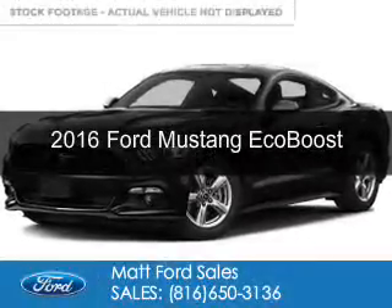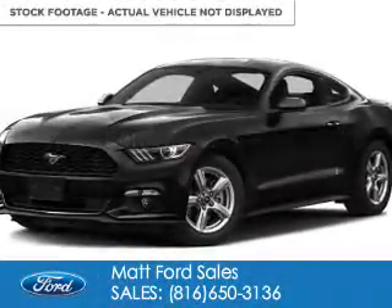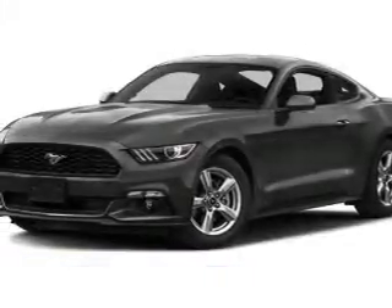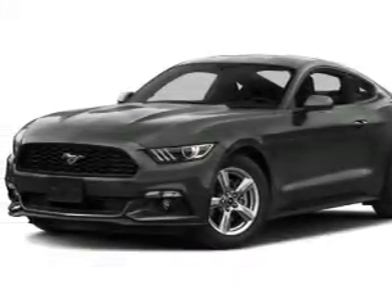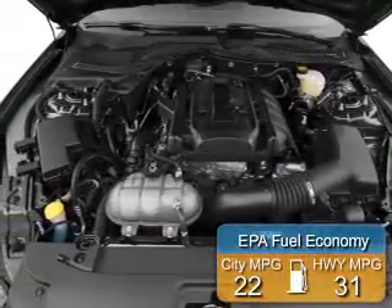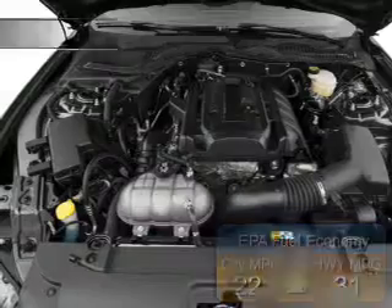This is a new 2016 Ford Mustang. It's powered by rear wheel drive, a 2.3 liter 4-cylinder engine, and a 6-speed automatic transmission. Great fuel efficiency saves you money by requiring fewer trips to the gas station.